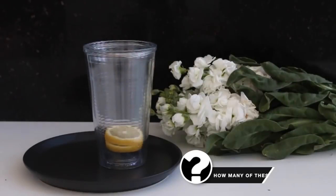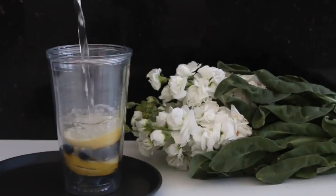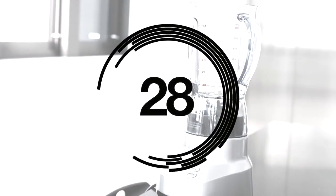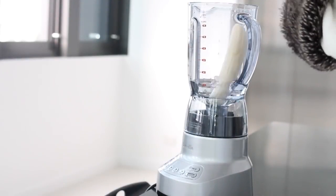If you struggle with drinking water because you don't like the flavor, add some fruit into it to make it a little bit tastier. To get extra nutrients into your day, make smoothies or make fresh vegetable juices.